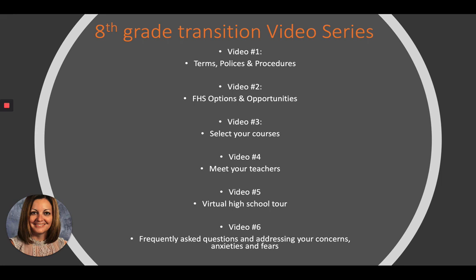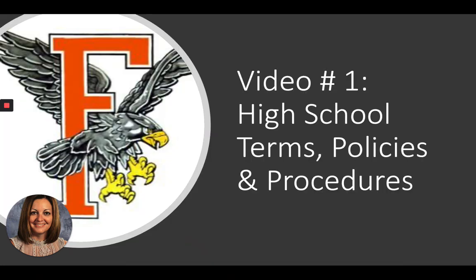I'm going to follow that up with FHS options and opportunities, and then we'll select your courses. We'll meet your teachers, have a virtual high school tour, and then frequently asked questions. Today's video covers terms, policies, and procedures — things you need to know in advance before creating your schedule. We just need to learn everything first and then choose.